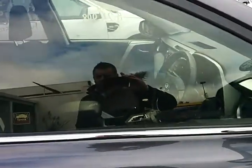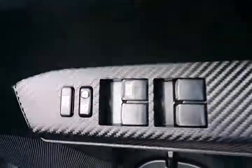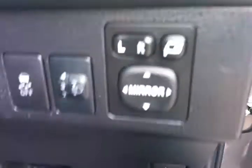Inside the cabin area now — it has a proximity key, so you can keep the key in your pocket just to open the vehicle. There's a little button to fold your mirrors in, push-button start, and traction control.